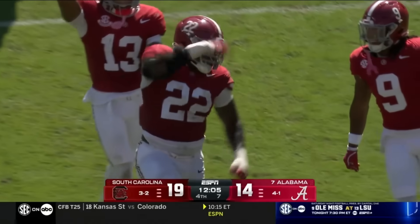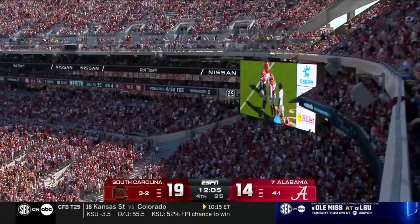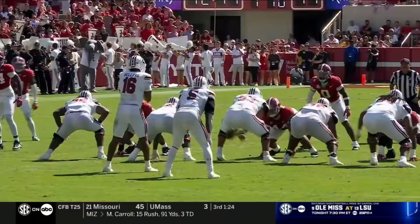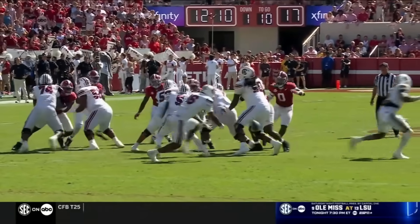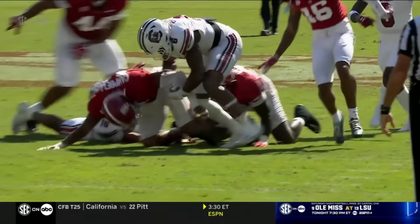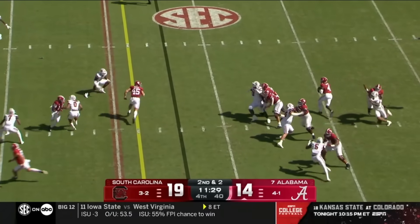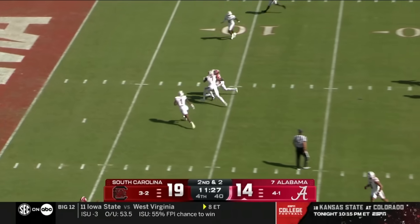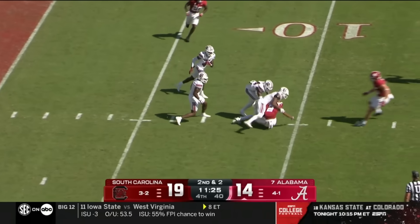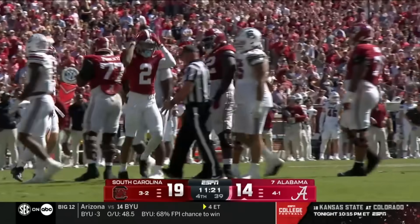Alabama with an opportunity to cut into the lead — the back and forth here. Thrown with a little more conviction. Second and two — Milrow looking for an option and finding Ryan Williams inside the ten. First and goal Alabama.